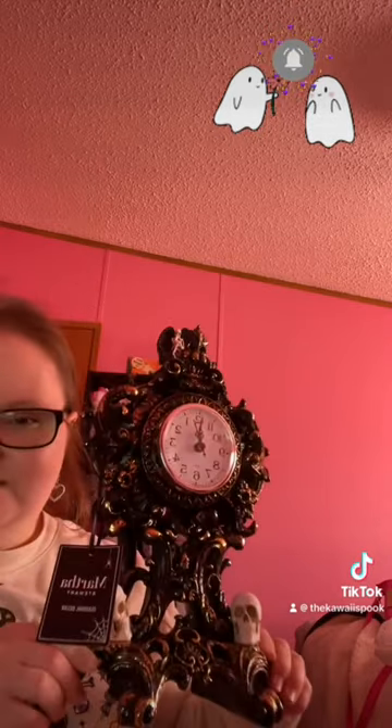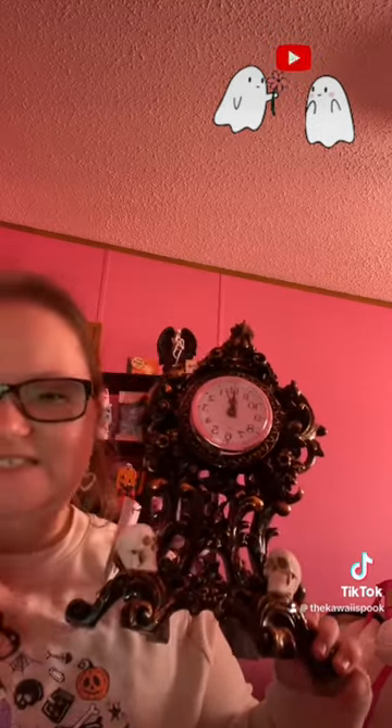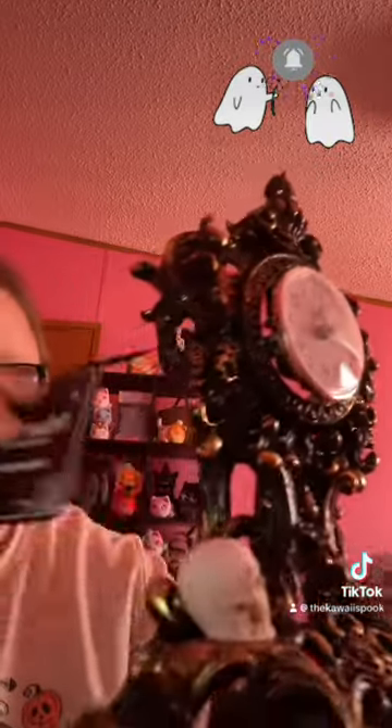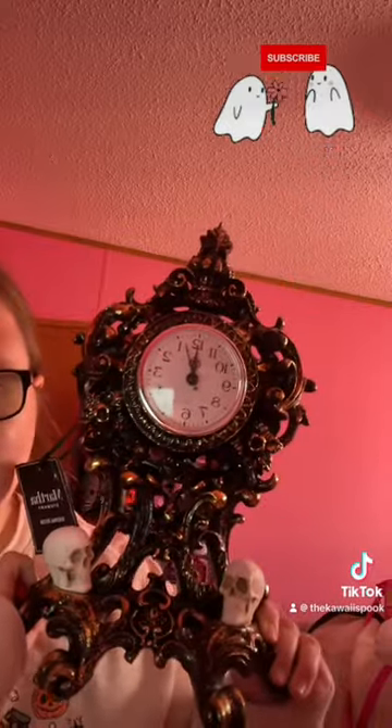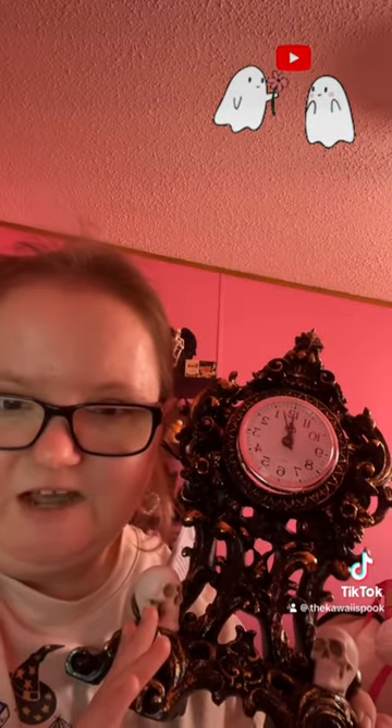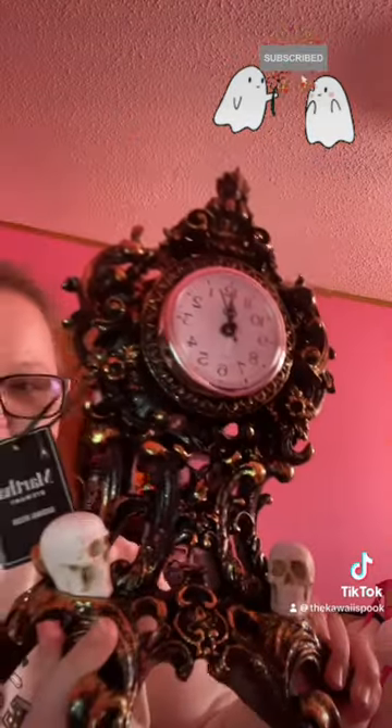The first item is a Halloween decor piece. You may have seen the Bath & Body Works clock candle holder — well, there was this little guy, a Martha Stewart seasonal decor clock. I just thought it was beautiful; it reminded me of a grandfather haunted mansion type of style clock.